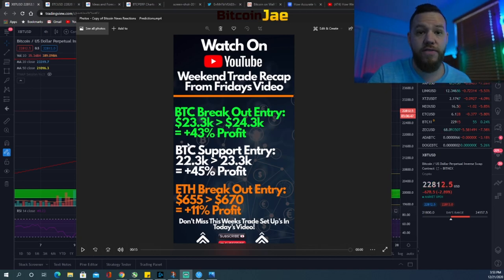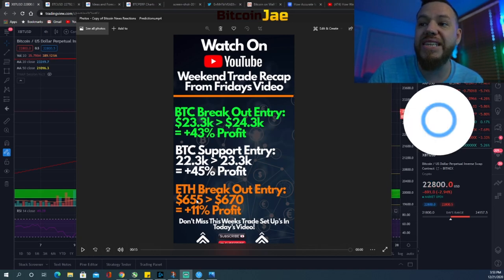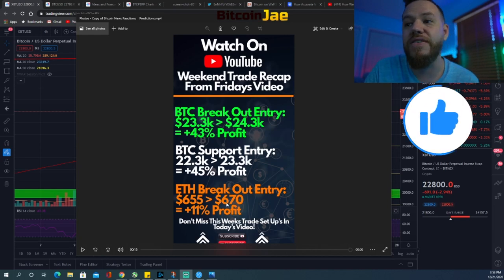The next entry was the support entry we spoke about on Friday's video. We said if we saw a pullback, we were going to buy at $22,300. If you entered at that support entry this morning, it ran all the way to $23,300 for a 45% profit. The last one was the Ethereum breakout entry which ran from $655 to $670.